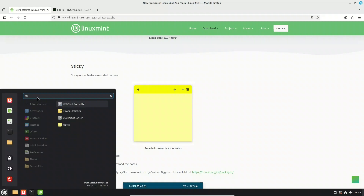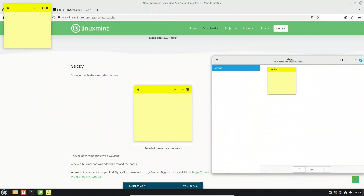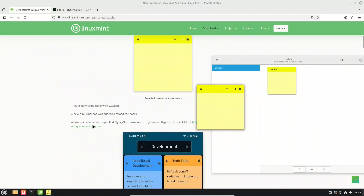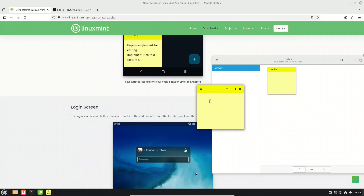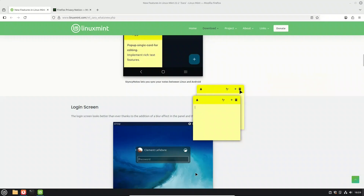On the technical side, a new D-Bus method was added, which allows the notes to reload properly in the background. There's now an Android companion app called Steinsy Notes, created by Graham Bygrave. You can grab it on F-Droid, and it lets you sync your notes between Linux Mint and your Android phone — super handy if you jot things down on the go and want them instantly on your desktop.